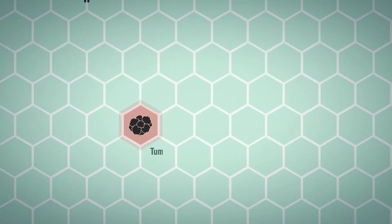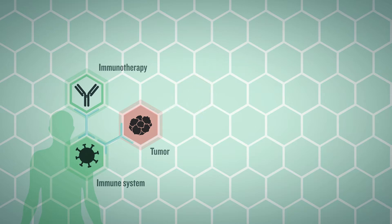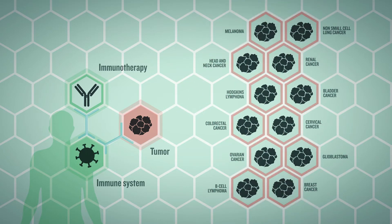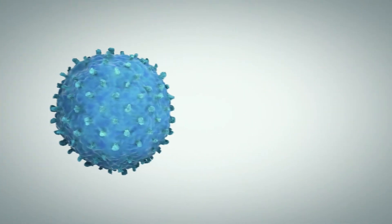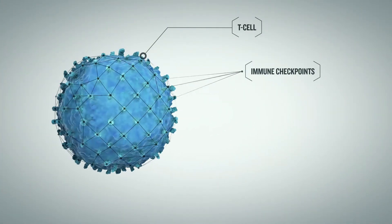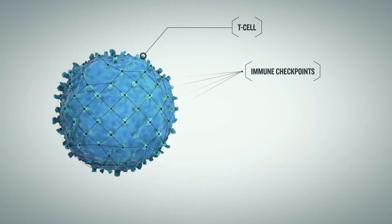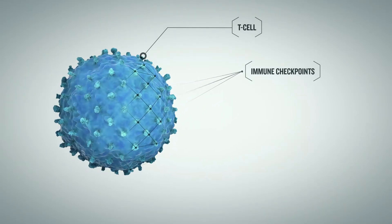Cancer immunotherapy is an innovative therapeutic approach to treat cancer by mobilizing a patient's own immune system instead of targeting tumors. It can conceivably be effective against any type of cancer. Immune checkpoint inhibitors, a promising new class of cancer drugs, can unleash the cancer cell killing power of the immune system by blocking the hardwired inhibitory pathways that keep T cells in check.